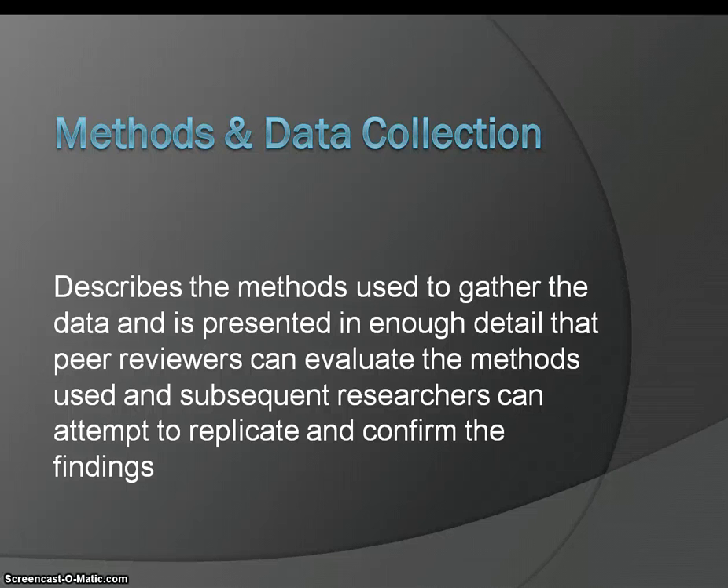The methods and data collection section describes the methods used to gather the data, and it is presented in enough detail that peer reviewers can evaluate the methods used, and subsequent researchers can attempt to replicate and confirm the findings.